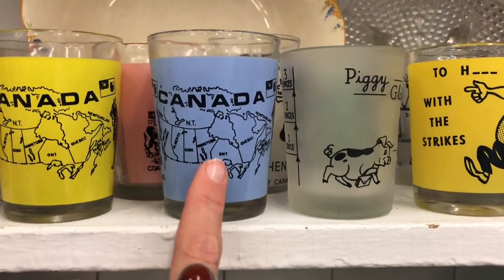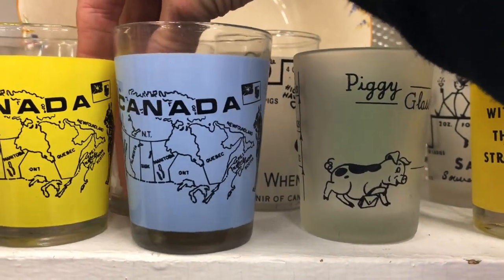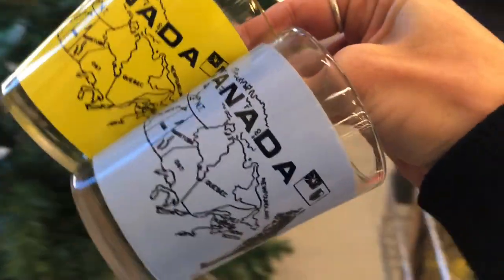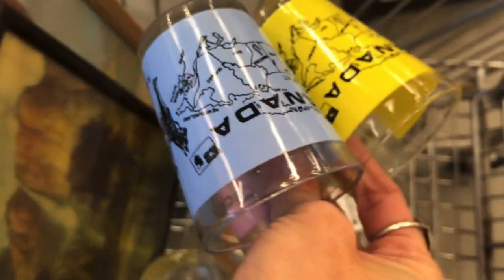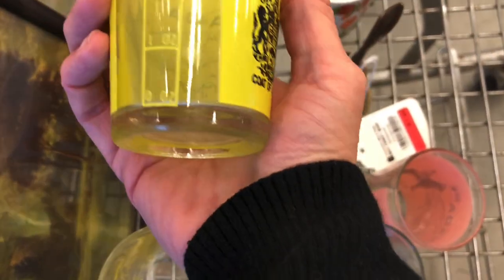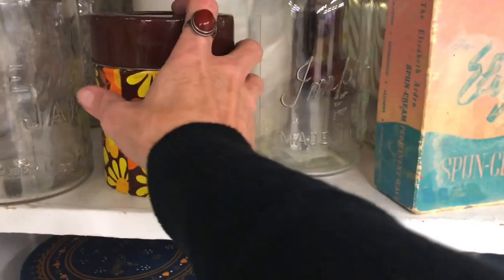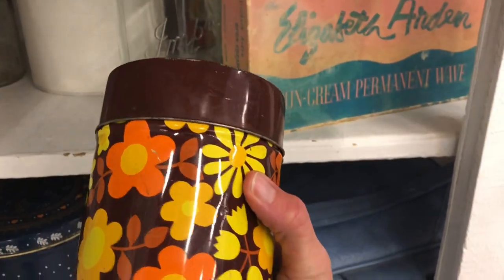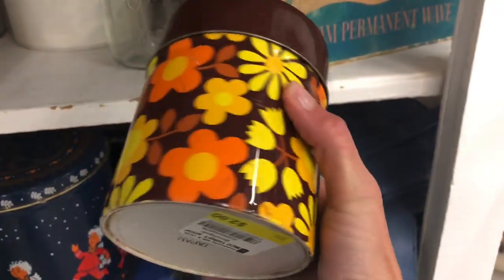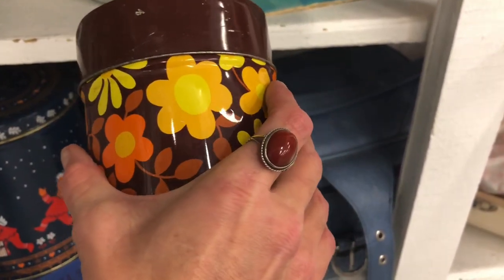I think I'm going to grab these three shot glasses — the other ones are fun but I like these three Canadian ones. They're actually a little bit more than a shot glass, they are four ounces. And what is under here? Oh that is fun — two dollars, it's kind of a little bit beat up but for two bucks I'm going to grab it anyway. I love that mod pattern. There are some fun tins as well.